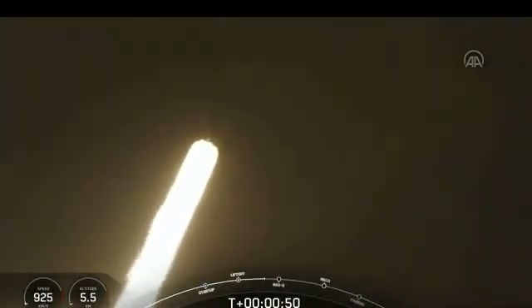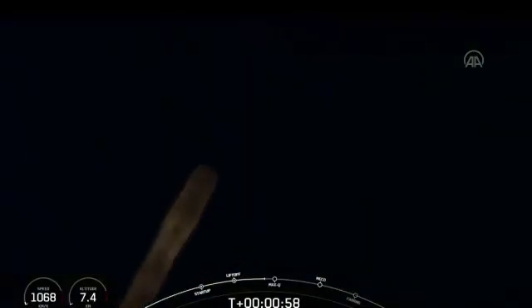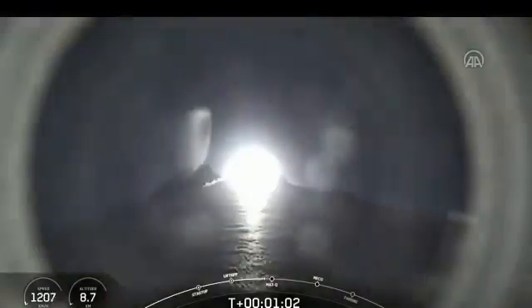We're going to throttle those engines down. We've confirmed nominal status from the avionics team. Next, Max-Q — that's when the vehicle experiences the greatest amount of dynamic pressure. We throttle those engines down, and afterwards we throttle them back up to keep dynamic pressures below a certain level. Supersonic.